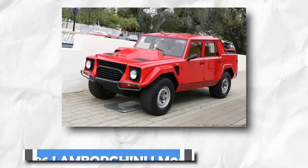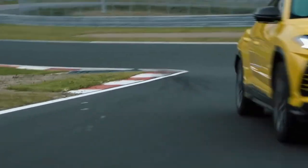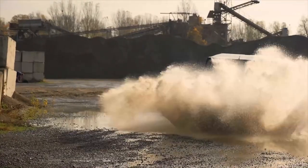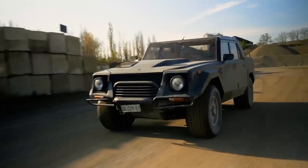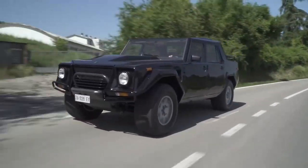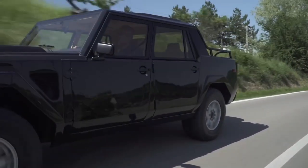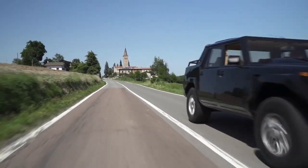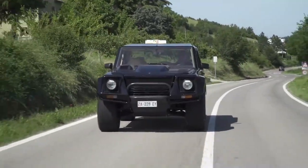1986 Lamborghini LM002. Long before the Urus gave us any idea of what a Lamborghini SUV was capable of, the Italian automaker created this monster. Called the LM002, it is an off-road vehicle originally built for military purposes. The production model ran from 1986 to 1993. Handcrafted and powerful, the LM002 has become something of a Lambo unicorn, and remains one of the strangest creations you'll ever see from a powerhouse brand.